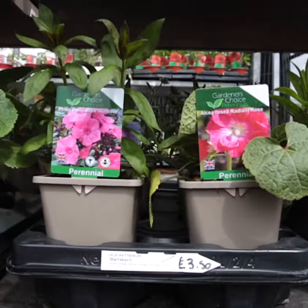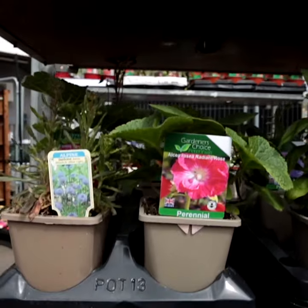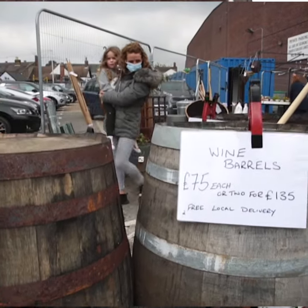Any questions we can help out, we will. We also do free local delivery on all our barrels and our planters. Our planters are handmade planters as well. So if you want a certain size for your garden, just come in and tell us what size you want, we'll give you a price and make it up here.